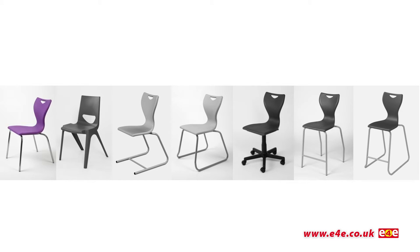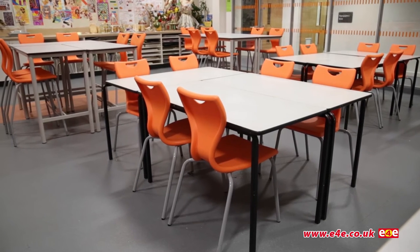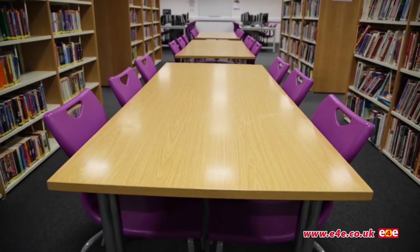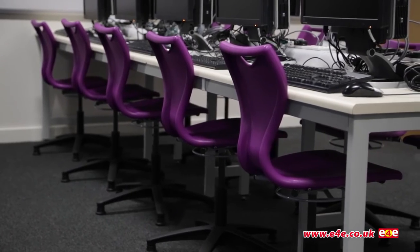Options include four-leg chairs, one-piece chairs, cantilever chairs, skid base chairs, IT chairs, high chairs, and stools. The EN series is the perfect solution for all classroom, school, and educational seating environments, as well as for use in leisure and other public facilities.